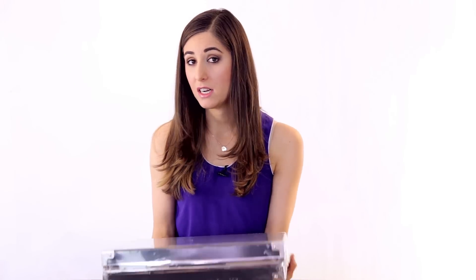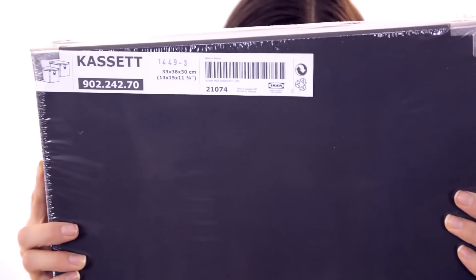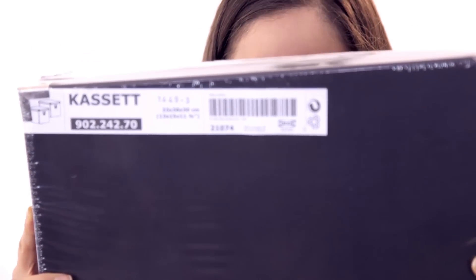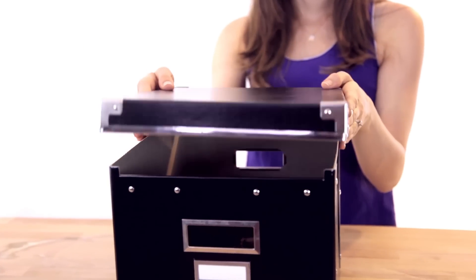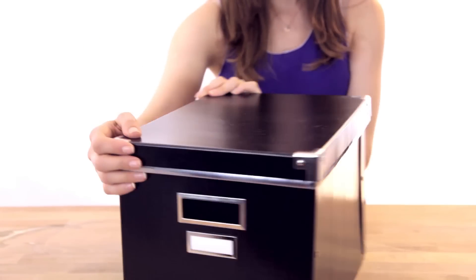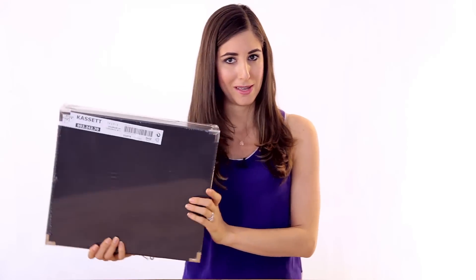It is almost tax time, so we decided to pick up a couple of these cassette boxes. They're a little bit expensive, but they're very durable — made with metal edges and thick cardboard. They're really good for keeping papers and files and all that kind of stuff. Chad was adamant that we picked up a couple more of these.